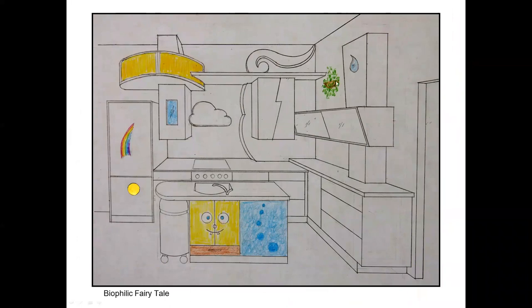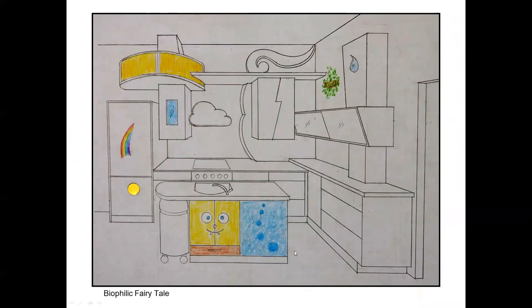We finish with a biophilic fairy tale: rain waters the plant, wind and lightning blow the clouds until the sun comes out with a blue sky, rainbow, and pot of gold — and then SpongeBob under the sink, bubbles under the dishwasher, and an R2-D2 remote-control garbage can rolling around the house. Here's a reading list and my contact information. Thank you for listening and watching.